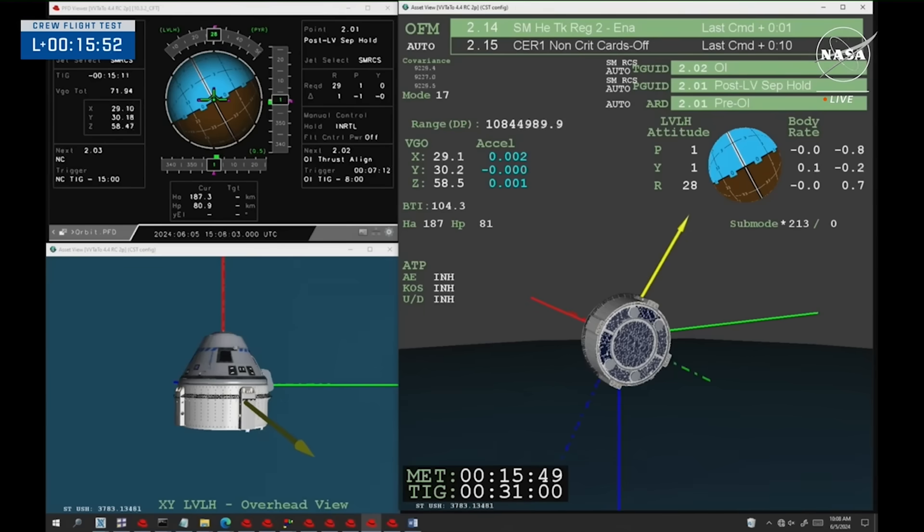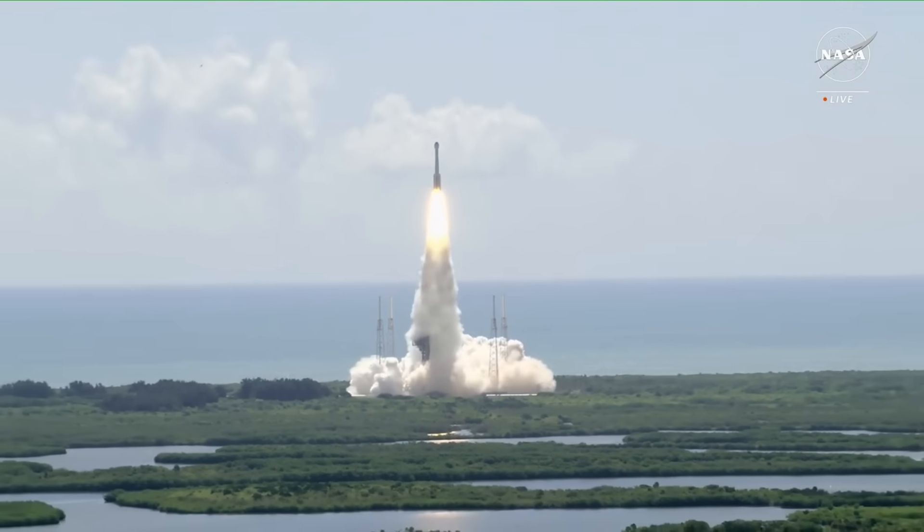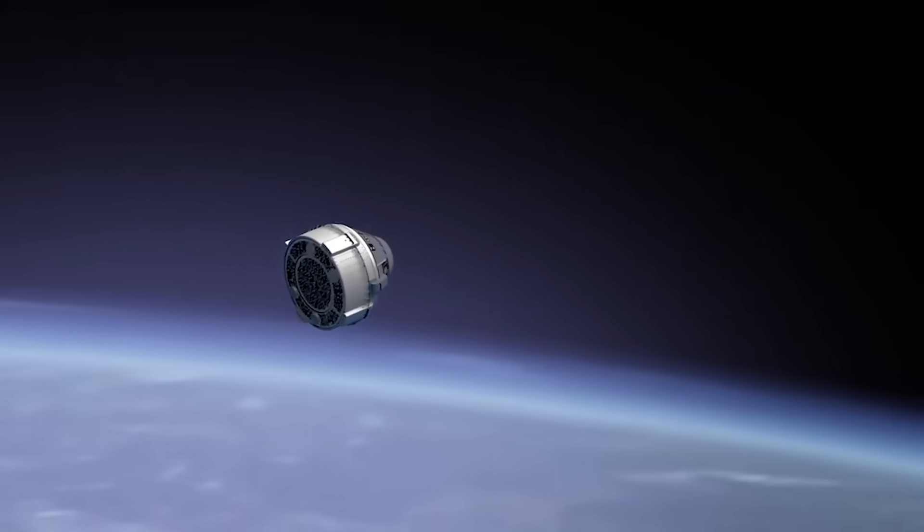With this mission being considered a test, the rest of the trip to the ISS, the docking, and finally the return to Earth will primarily focus on the crew. Here I'll go more in-depth into the launch, the remaining mission plan, next steps, and more.